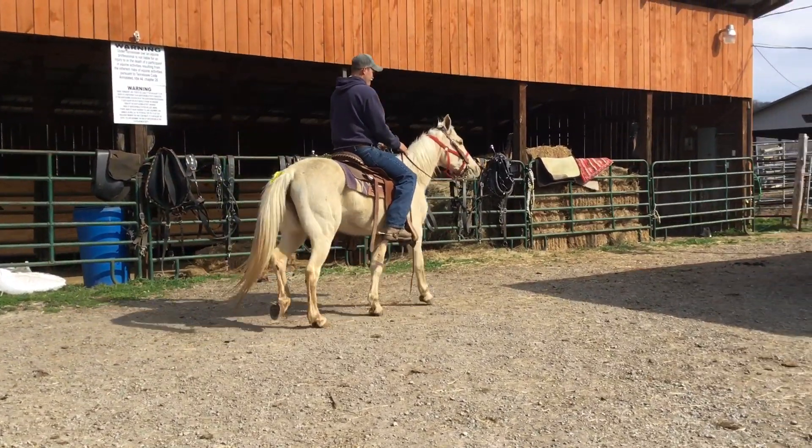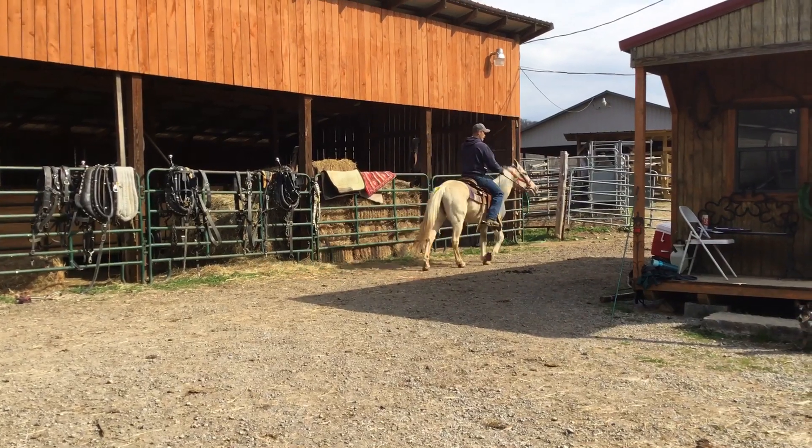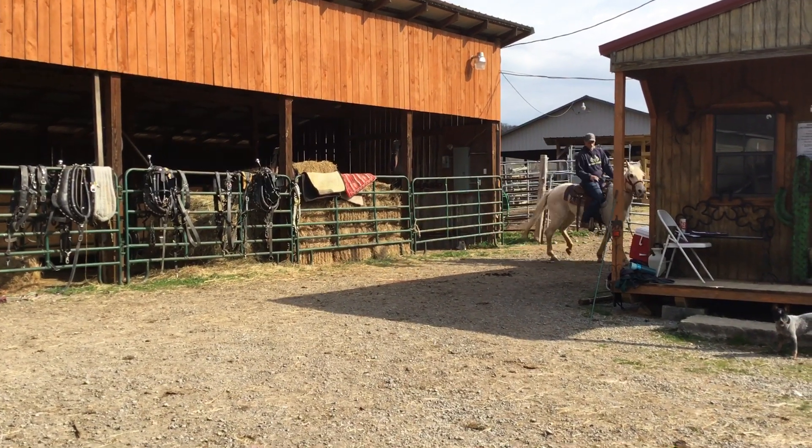All right, here's Tag 2001. Feel a little clay bank quarter horse. Got a little dorsal stripe down her back. Stand 14-1.